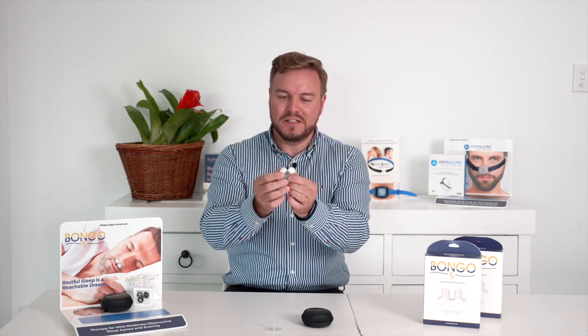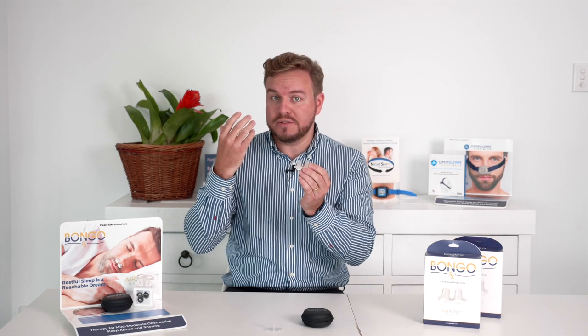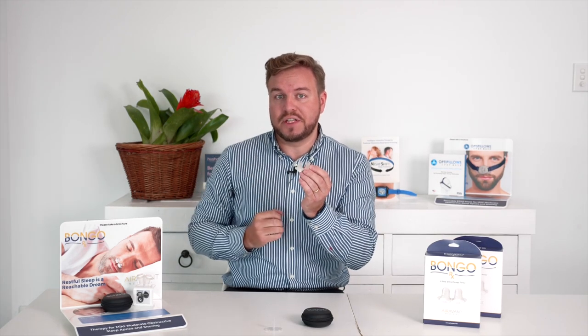We now have a reusable EPAP therapy option called Bongo. The Bongo device is called Bongo because it looks like a small pair of Bongo drums and sits upside down in the nose. Much like ProVent, it creates a seal and allows a patient to breathe in freely on inspiration and provides resistance on the expiratory breath.